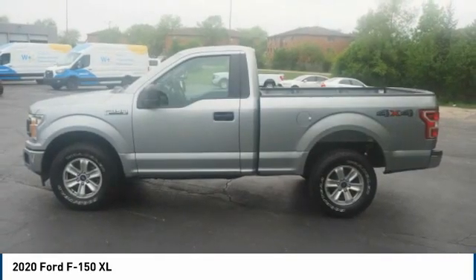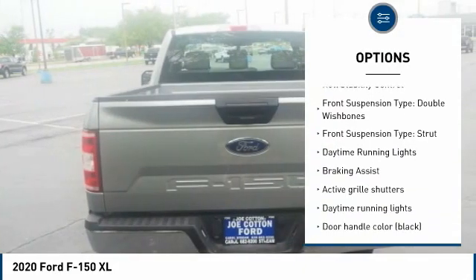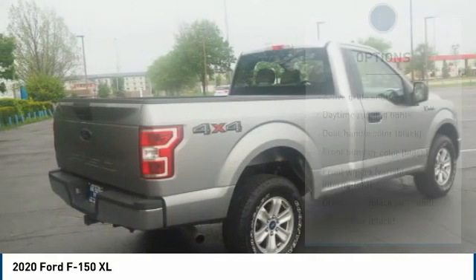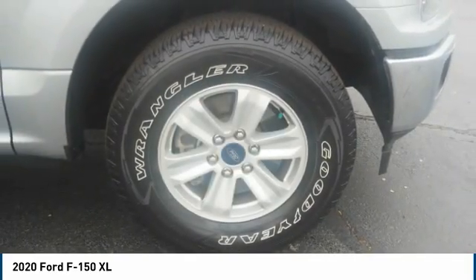Here are some of this vehicle's great options: tire pressure monitoring system, emergency braking preparation, active grille shutters, traction control, stability control, roll stability control, front suspension type — double wishbones and strut — daytime running lights, and braking assist.